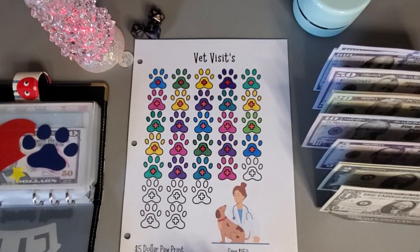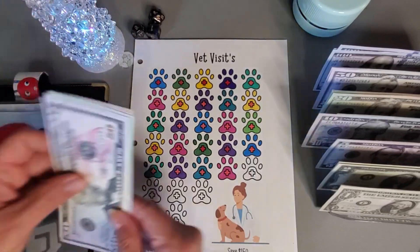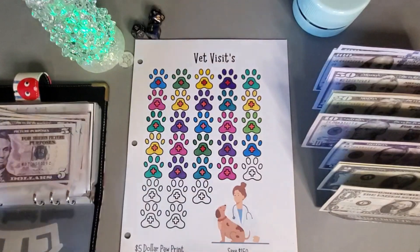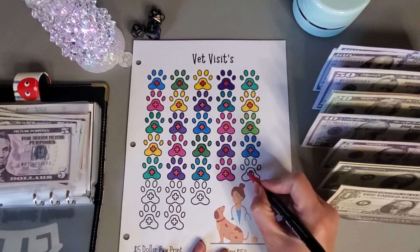All right, for the pet emergency fund, I'm just going to put five dollars in this one this week. So we'll put the five in and I will just get one paw colored in.